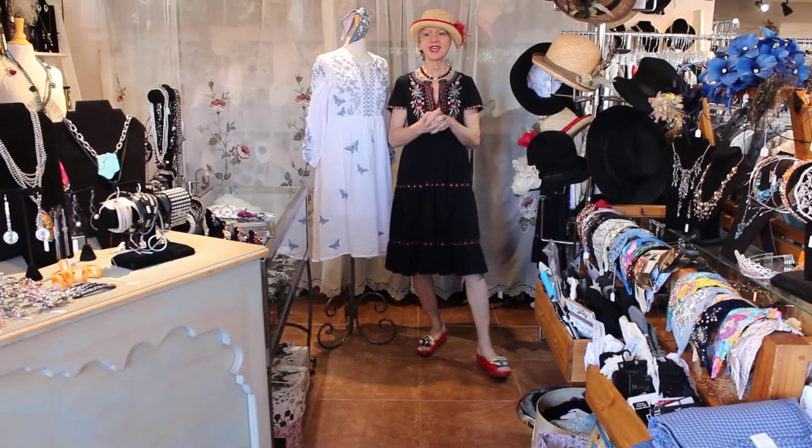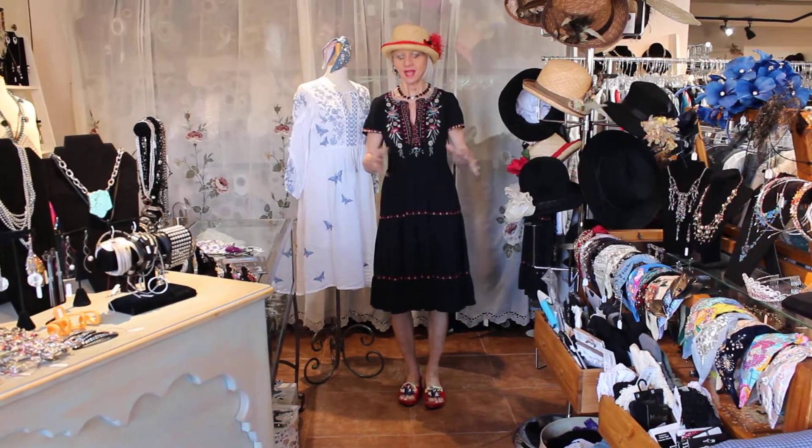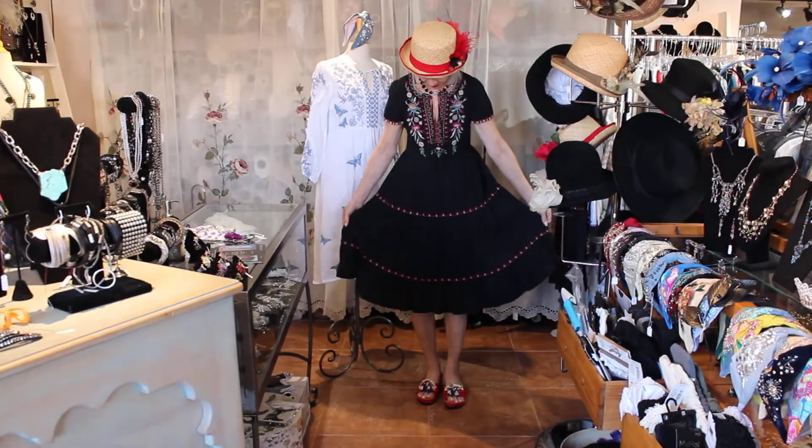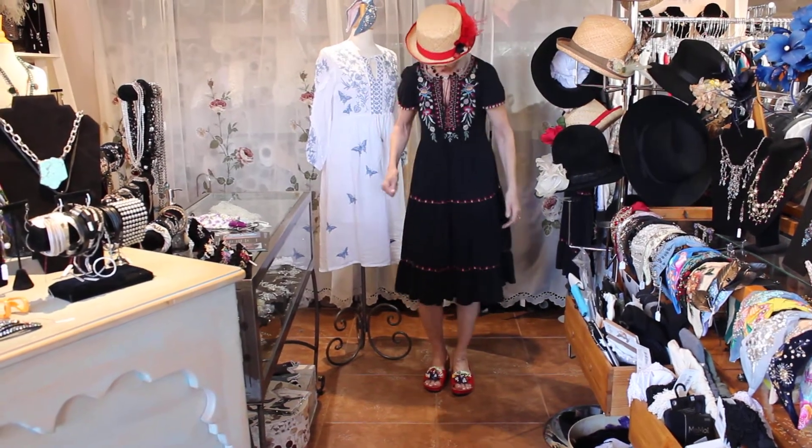It's a new arrivals day and all the new really cool stuff is coming in. This dress — how cute is this? I love the embroidery on all the layers, really cute.